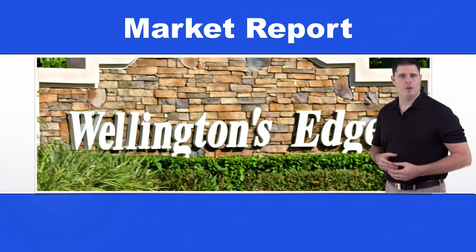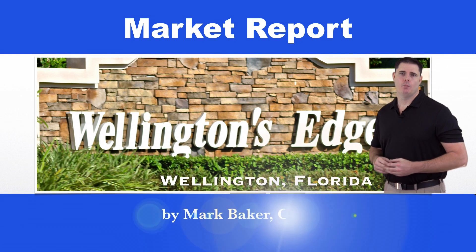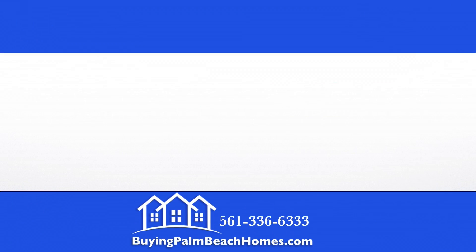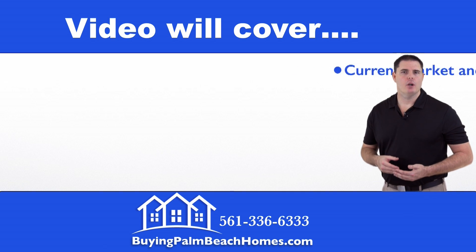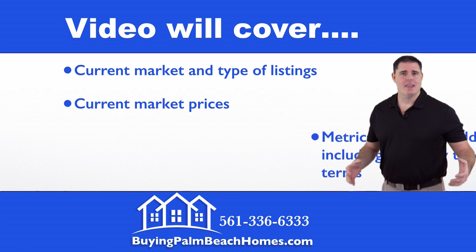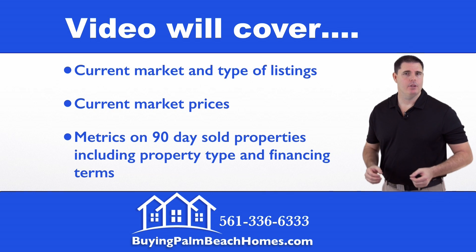Hello, today I'm doing a market report for Wellington's Edge in Wellington, Florida, brought to you by Mark Baker and buyingpalmbeachhomes.com. In this video I'm going to cover the current market and the type of listings that are available, current market prices of those listings, and the metrics on the 90-day sold properties including property type and financing terms.